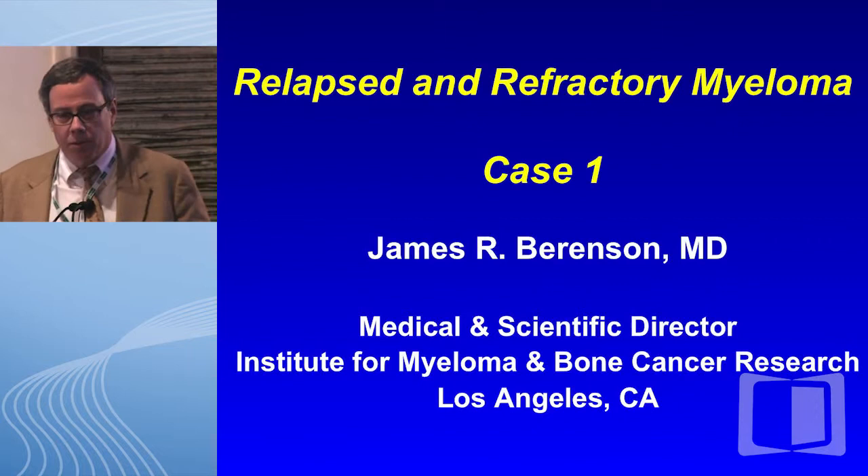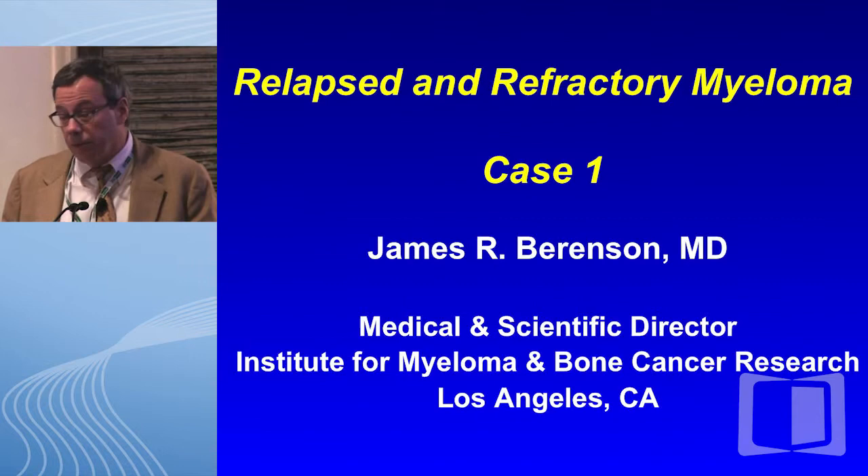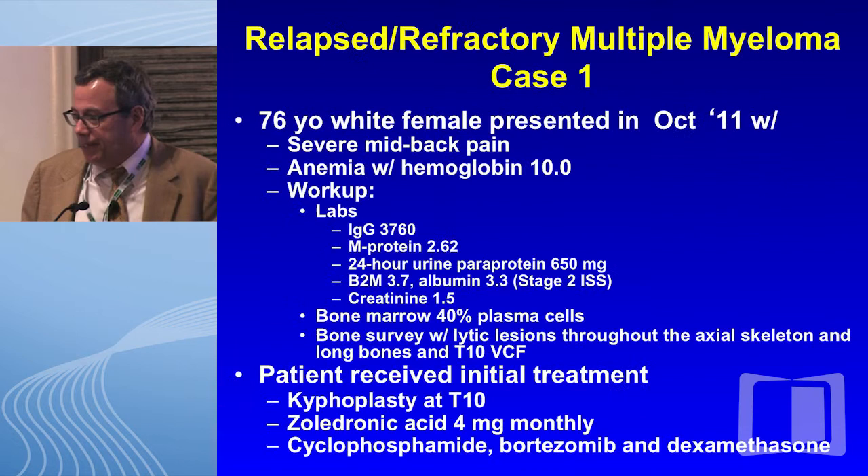Thank you, Ruben, for having me. We're running a little over time, and some of these slides you've seen several times, so I'm not going to try to repeat them in any detail, but try to emphasize new information. So these are my disclosures.